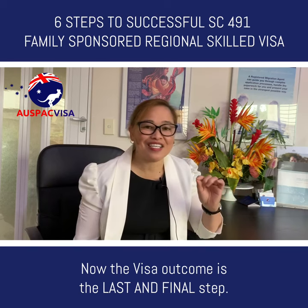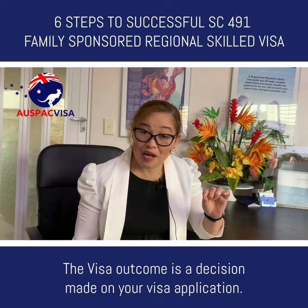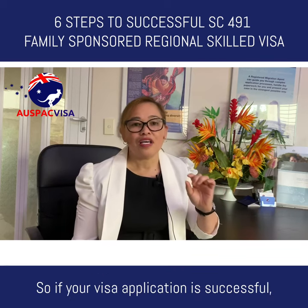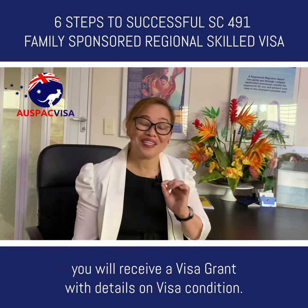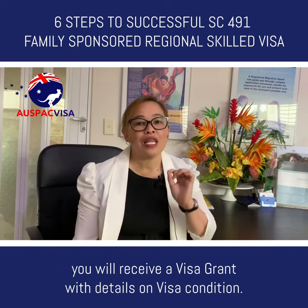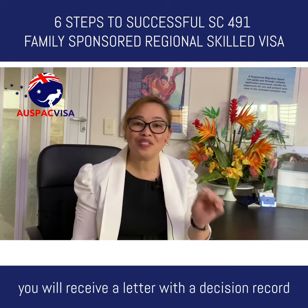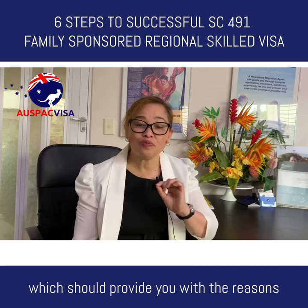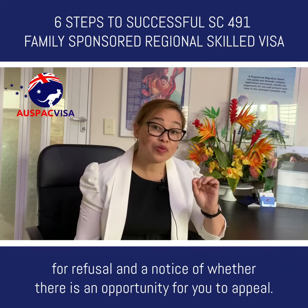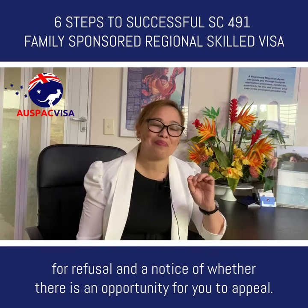Step six — the visa outcome — is the last and final step. It is a decision made on your visa application. If your visa application is successful, you will receive a visa grant with details on visa conditions. If your visa application is refused, you will receive a letter with a decision record providing the reasons for refusal and a notice of whether there is an opportunity for you to appeal.